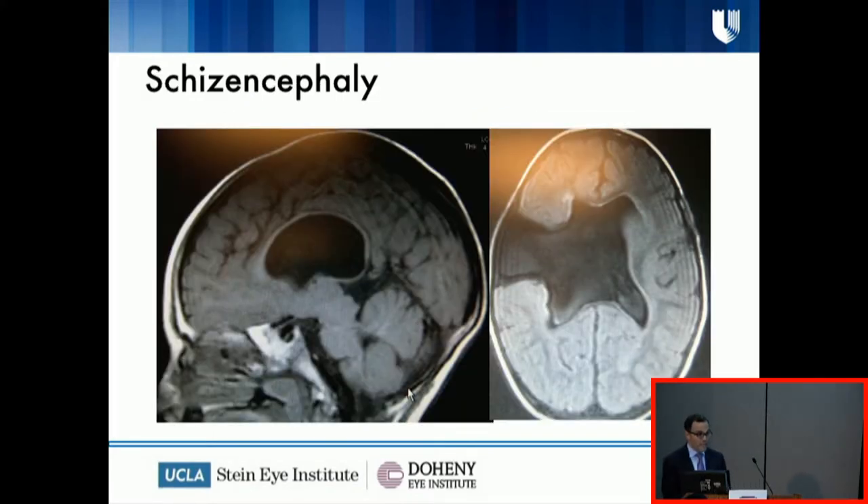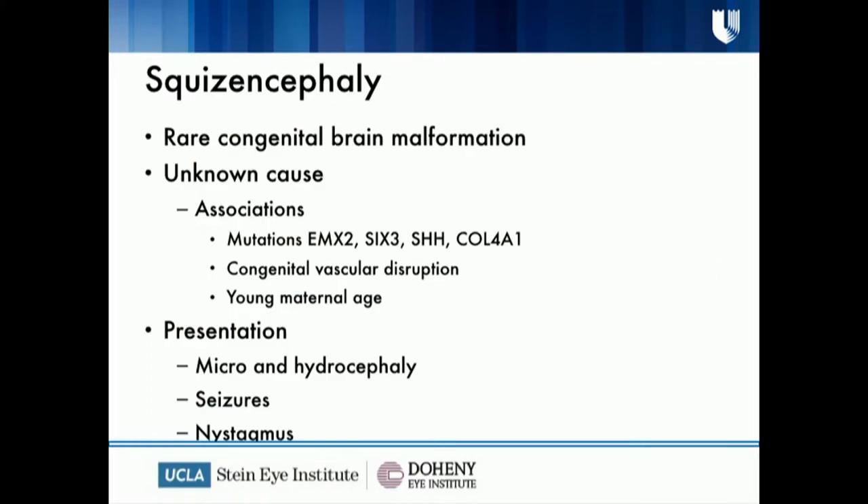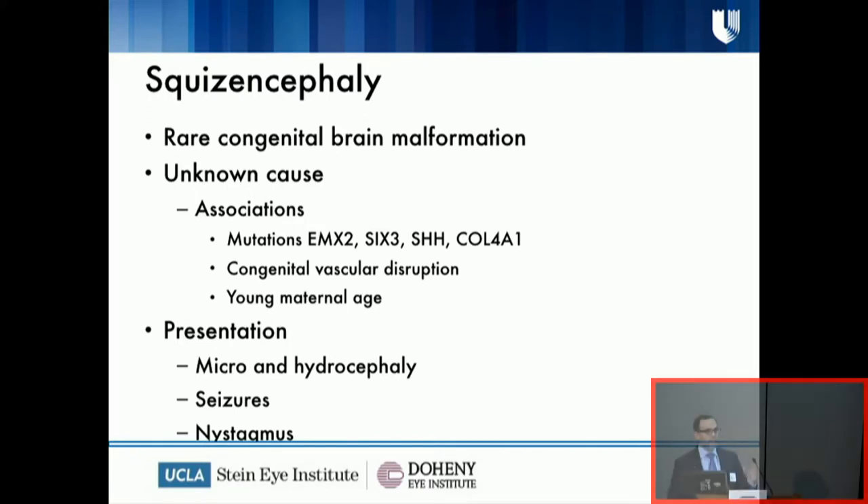This kid had a huge cleft — it's called schizencephaly. This is a really rare condition, and there are some associations with mutations as shown on this slide. This kid had a small head, which is probably associated. He had this big cleft that was like a hydrocephalus. These patients typically have nystagmus, just like this kid. So if you ever have that complaint of my kid has phony-looking eyes or something like that, there may be something seriously wrong going on.